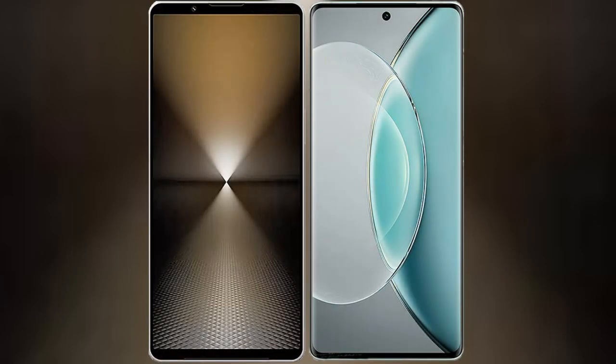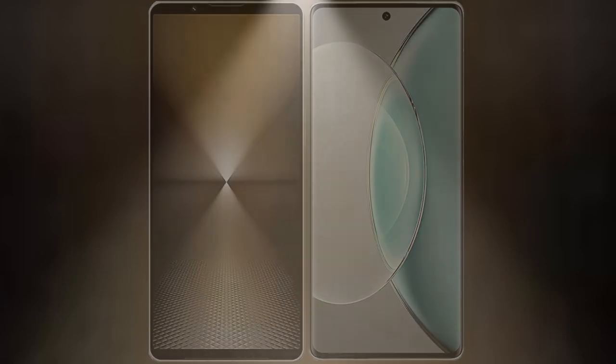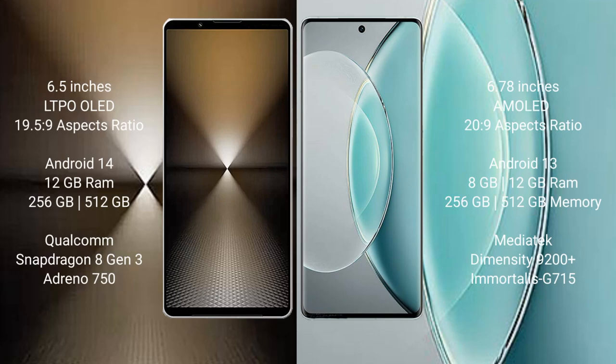I will compare the new Sony Xperia 1 Mark 6 with the Vivo X90s. The Sony Xperia 1 Mark 6 comes with a 6.5-inch LTPO OLED display and Snapdragon 8 Gen 3 processor, while the Vivo X90s features a 6.78-inch AMOLED display and Snapdragon 8 Gen 2 processor.